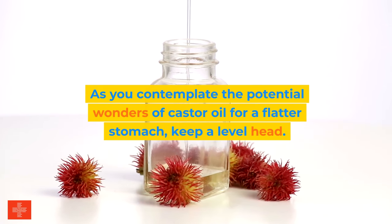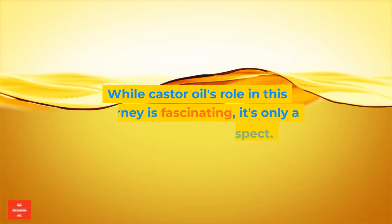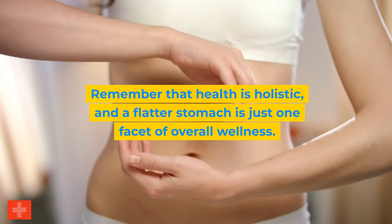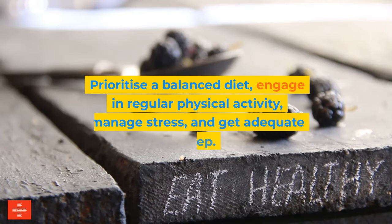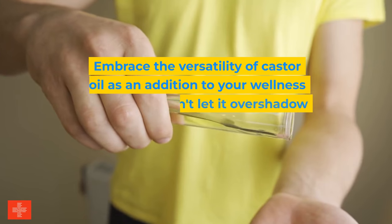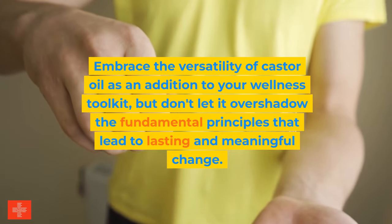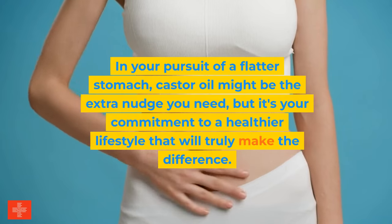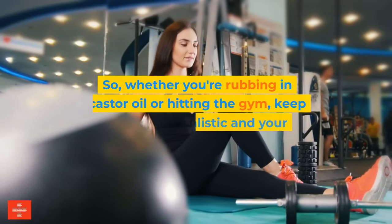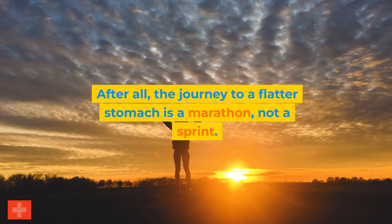The verdict: a flatter stomach's true blueprint. As you contemplate the potential wonders of castor oil, keep a level head. The journey to a toned midsection is a combination of science, determination, and patience. While castor oil's role is fascinating, it's only a complementary aspect. Prioritize a balanced diet, regular physical activity, stress management, and adequate sleep. Embrace castor oil as an addition to your wellness toolkit, but don't let it overshadow the fundamental principles that lead to lasting change. Your commitment to a healthier lifestyle will truly make the difference. The journey to a flatter stomach is a marathon, not a sprint.